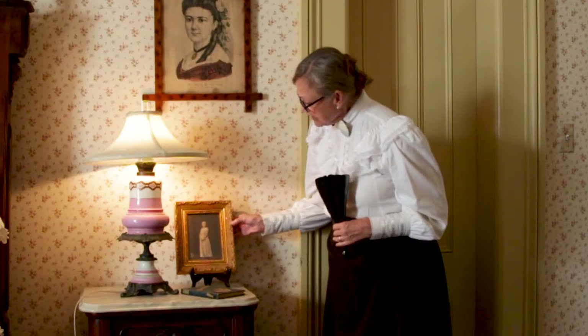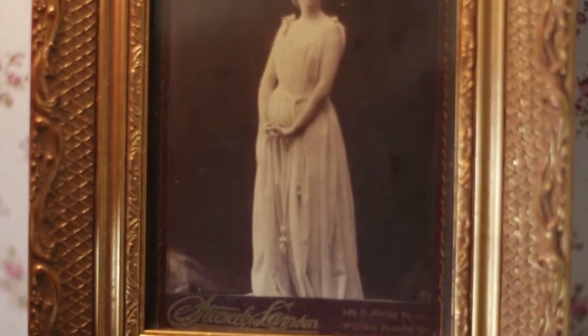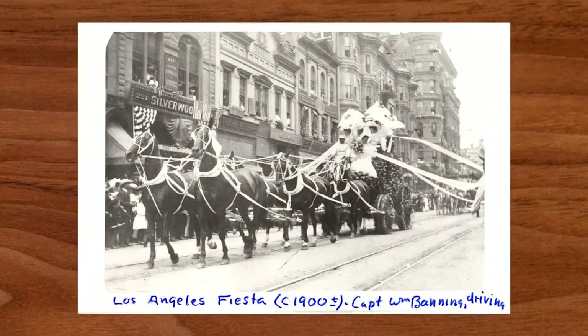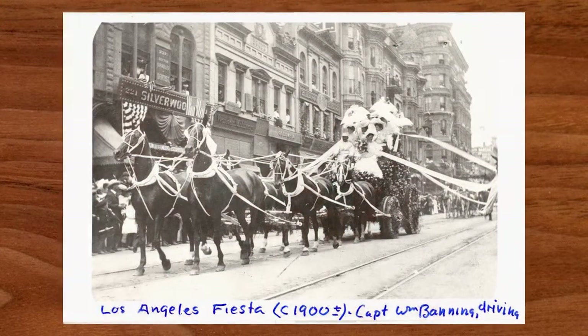This is actually a photograph of Lucy when she was a teenager. She was a princess in a parade called the Fiesta de las Flores — that was an early parade in Los Angeles prior to the Rose Parade.